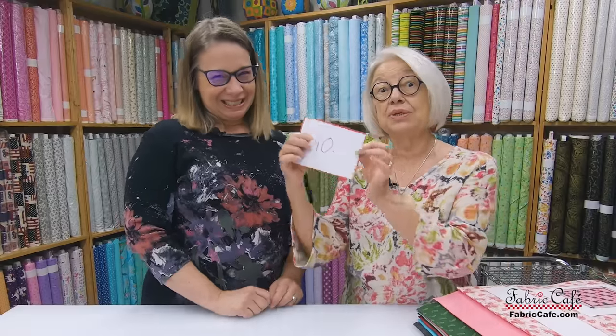It's that time again — we're going to roll out the red carpet for the top 10 patterns for 2022. Hi, it's Fran Morgan and Donna Robertson with Fabric Cafe, and today we have the top 10 patterns of 2022. Do you think you know which one is going to be number one? Write your favorite pattern in the comments and let us know. Let's jump in and get started — the envelope please!